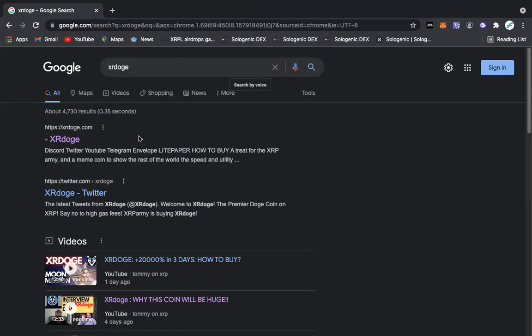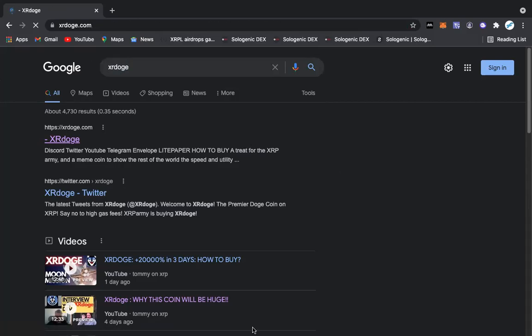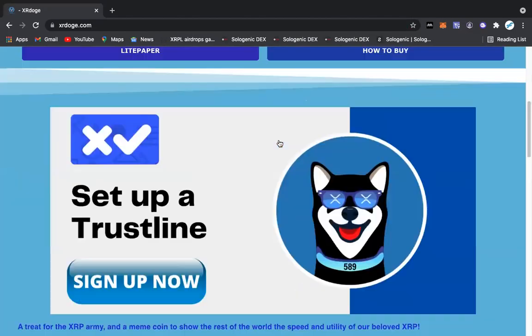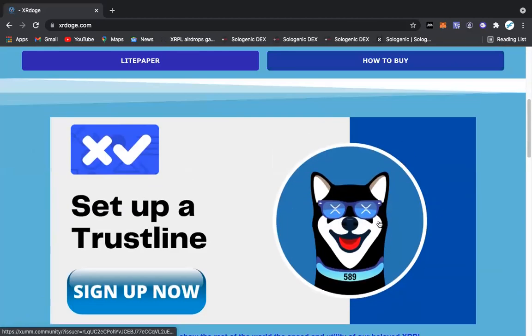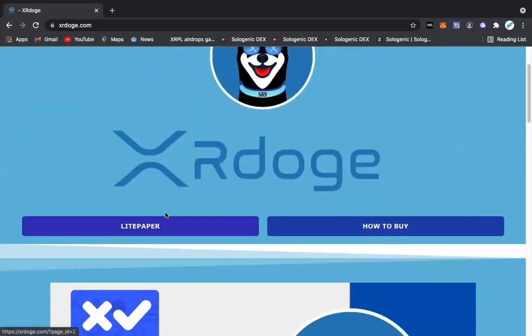Let's dive right into this. You want to type in XR Doge in the Google search bar and just click on the website. Cool little website — got the blue Doge 589 on the collar. It's pretty cool. So you want to go to 'How to Buy.'